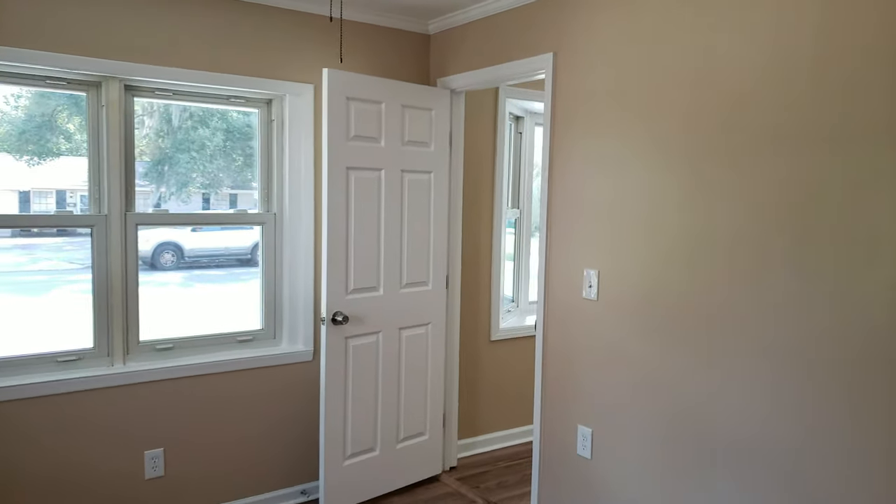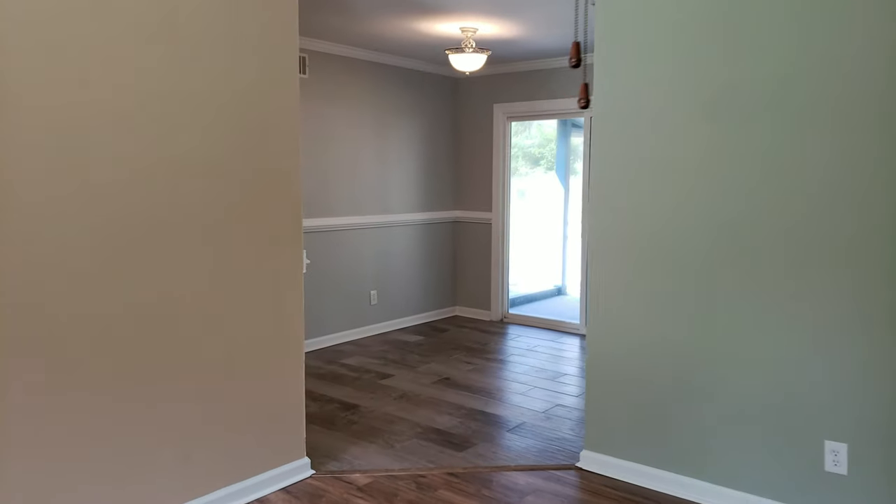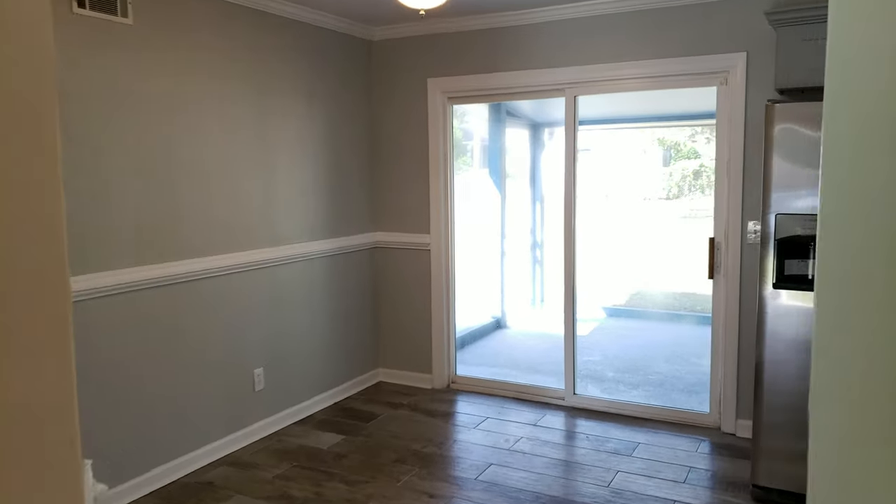We're going to list this house for $169,000, and there is no way you're going to find a house on the market that is this perfect. New floors throughout and a big backyard.